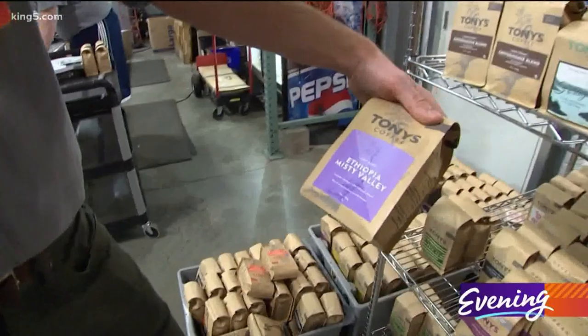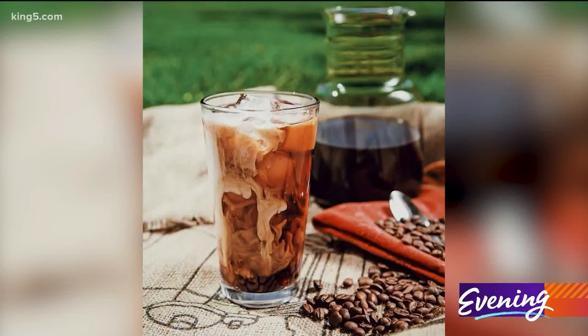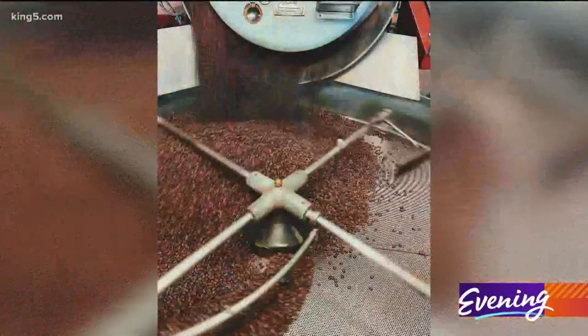Tony's one-on-one Zoom coffee consultation is a perfect gift for anyone that wants to learn more about coffee making.